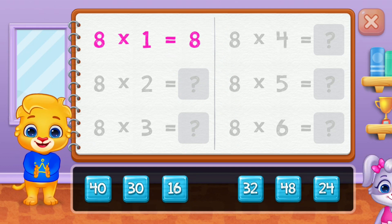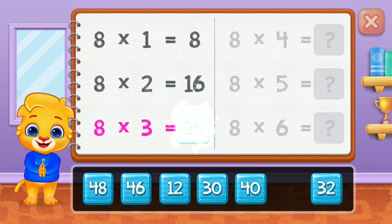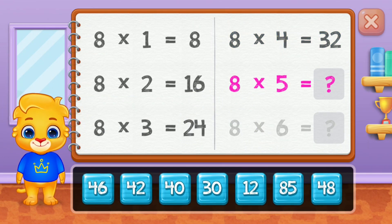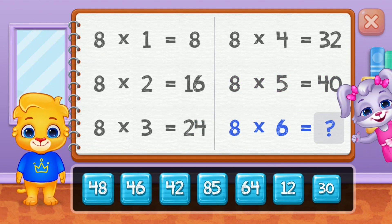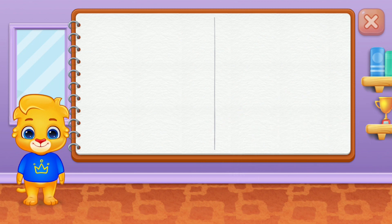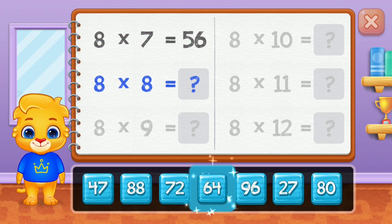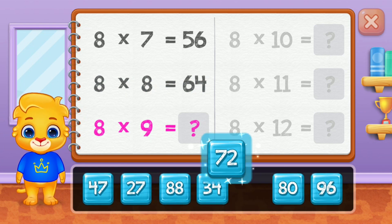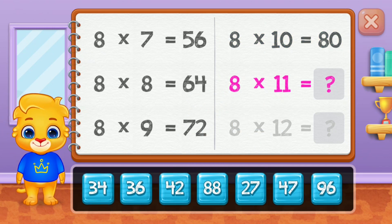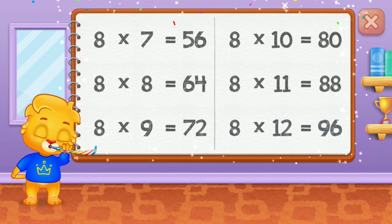Eight. Sixteen. Twenty-four. Thirty-two. Forty. Good job! Forty-eight. Fifty-six. Sixty-four. Seventy-two. Eighty. Eighty-eight. Well done! Ninety-six. Good job!